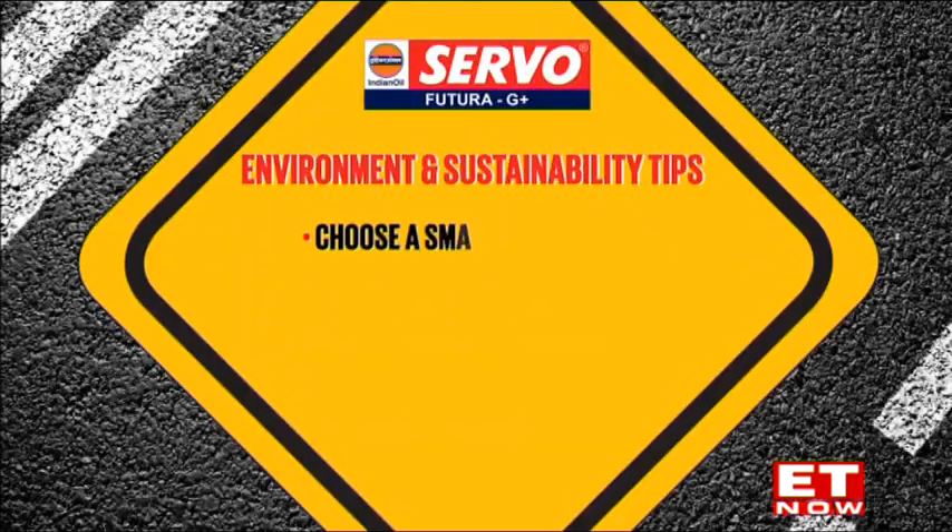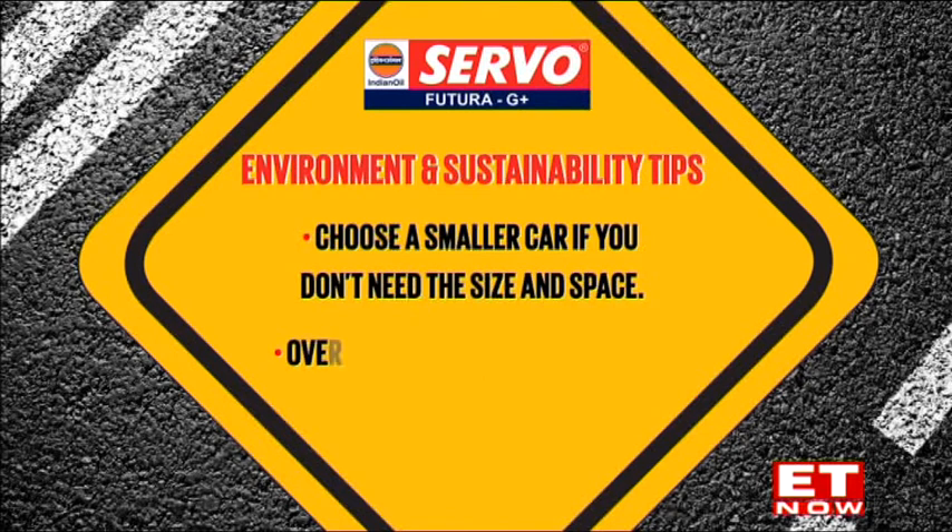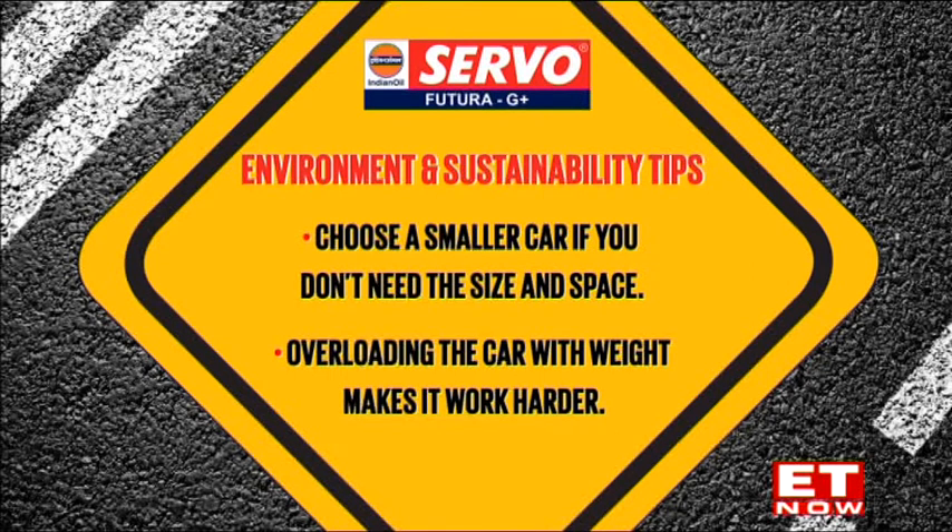And now it's time for tips on sustainability and protecting the environment with Servo Futura G Plus from Indian Oil. Choose a smaller car if you don't need the size and space. Overloading the car with weight makes it work harder.